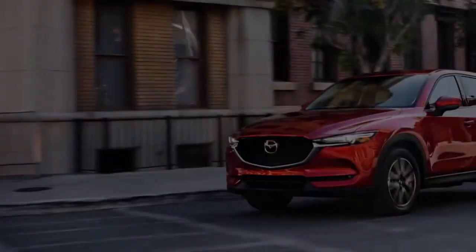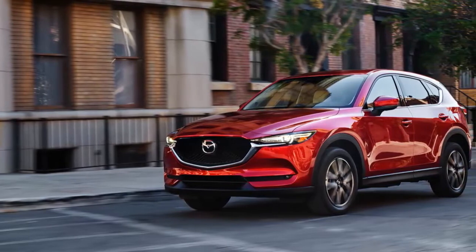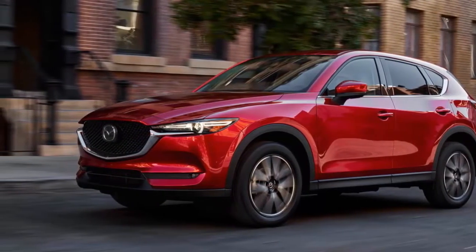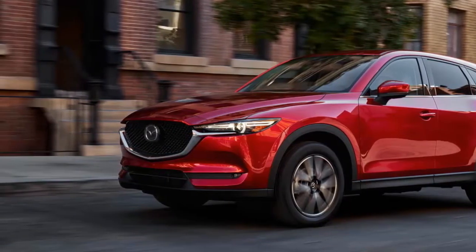The front fender lines flow into the doors in a way that's reminiscent of the smaller Mazda CX-3. A thick chrome piece defines the lower portion of the CX-5's window line, and the C-pillars are now pushed slightly farther rearward. At the rear, the changes are so minor as to be insignificant.